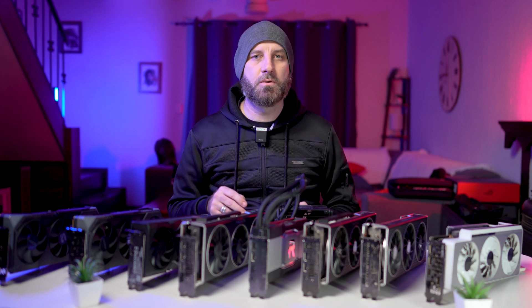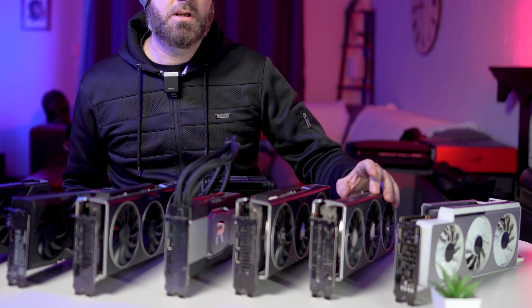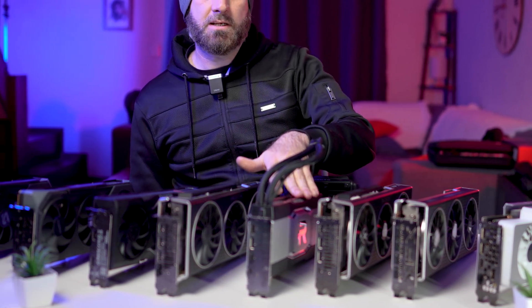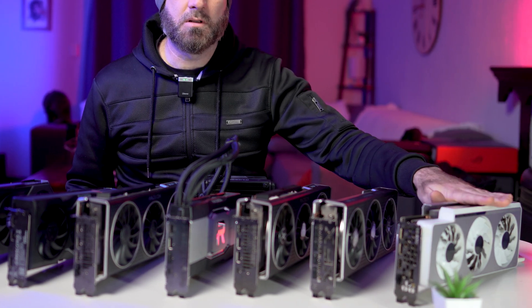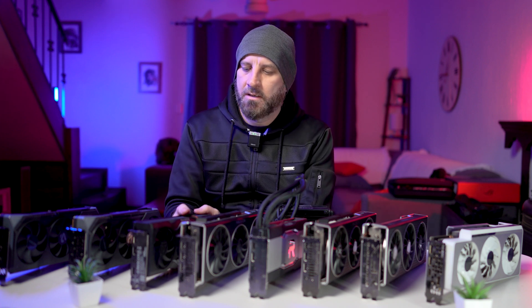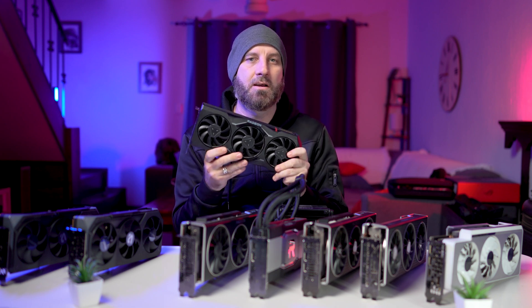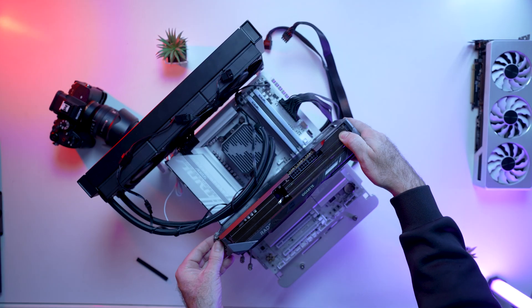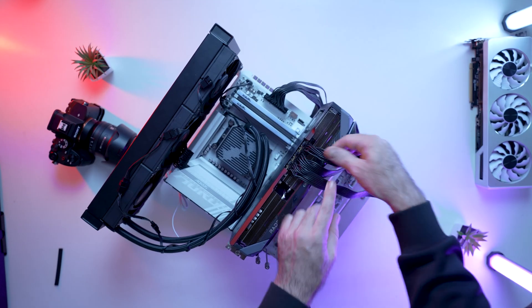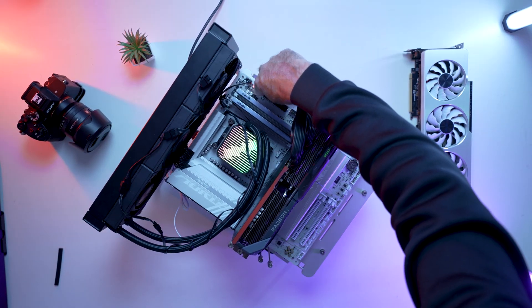Coming up from behind, I'm pitting these cards against some of the best GPUs from two generations ago that a lot of you might still be running: the AMD RX 6700 XT, 6800 XT, 6900 XT, 6950 XT, and from Team Green the RTX 3080 10GB model. I'll also be throwing in something more modern — the Radeon RX 7900 XTX. All tests are done on my bench with a Ryzen 5 9600X, Gigabyte B850 board, 32 gigs of Patriot DDR5 at 6000 MT/s, and a 1000-watt Antec PSU.